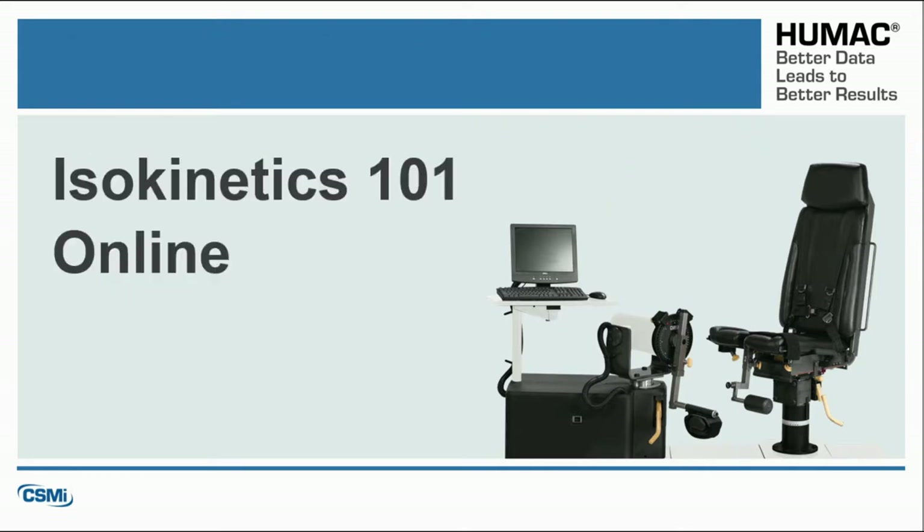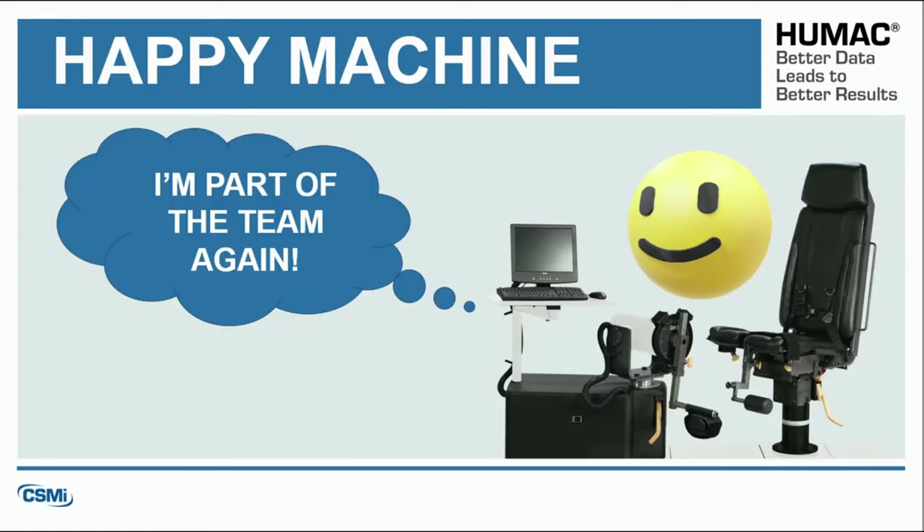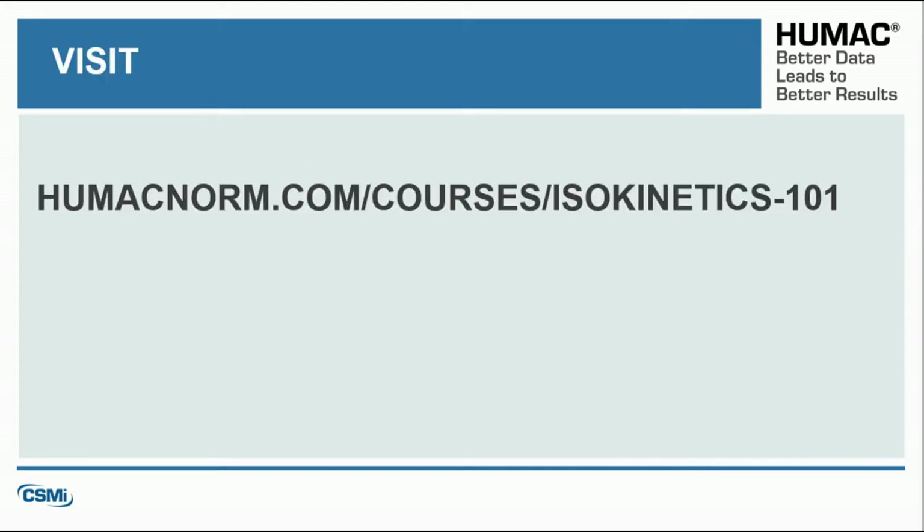Help your machine out and take CSMI's newest CEU course, Isokinetics 101 Online, created by me, Daniel Bodkin, and learn how to use all the exercise and testing applications available on your machine. This course has been approved for 8 credit hours for athletic trainers, physical therapists, and physical therapy assistants. Contact your state board for details. Available at humacnorm.com/courses/isokinetics-101.